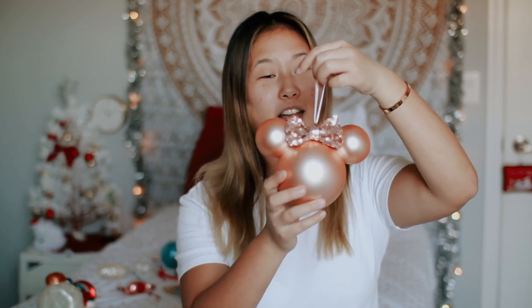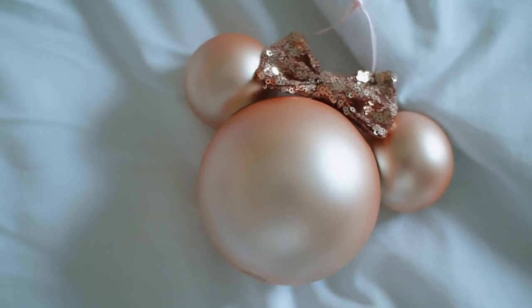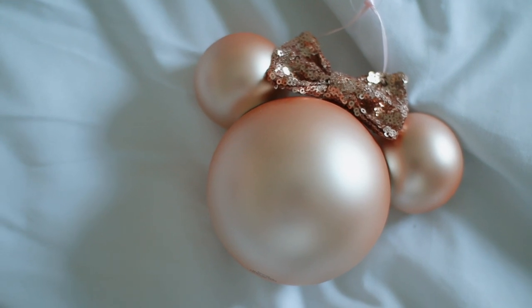My next Christmas ornament that I absolutely love is this big Minnie Mouse rose gold one. This is one of my most recent ornaments. I think it was a stocking stuffer or my mom got it for me. I love it because it kind of matches the rose gold ears feel and look — it's the same material as the little bow. I love glass balls, I love how simple and clean it is, I love the color, and it's Disney. Fun fact, my actual rose gold ears broke because the band was so tight, but I still have them and maybe I can fix them eventually.